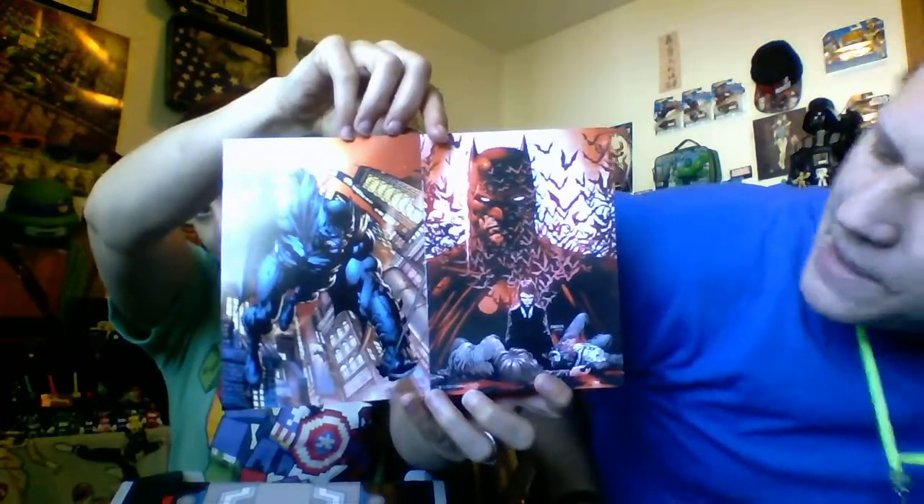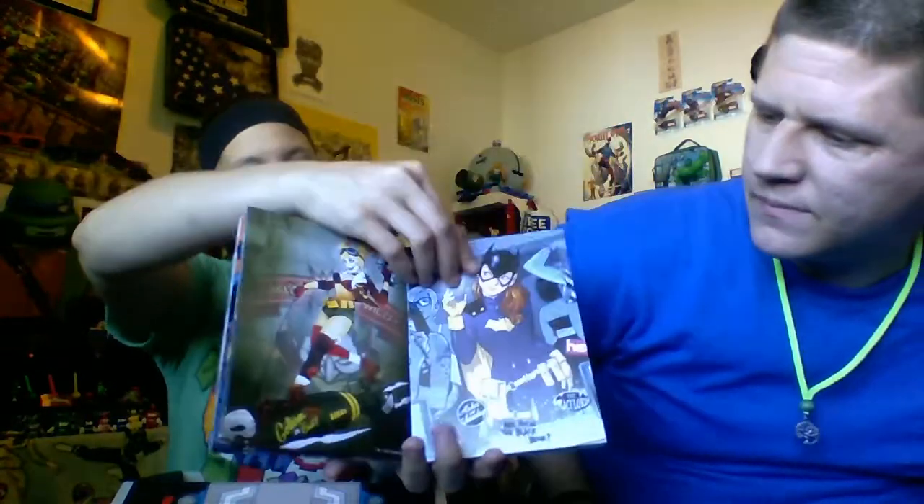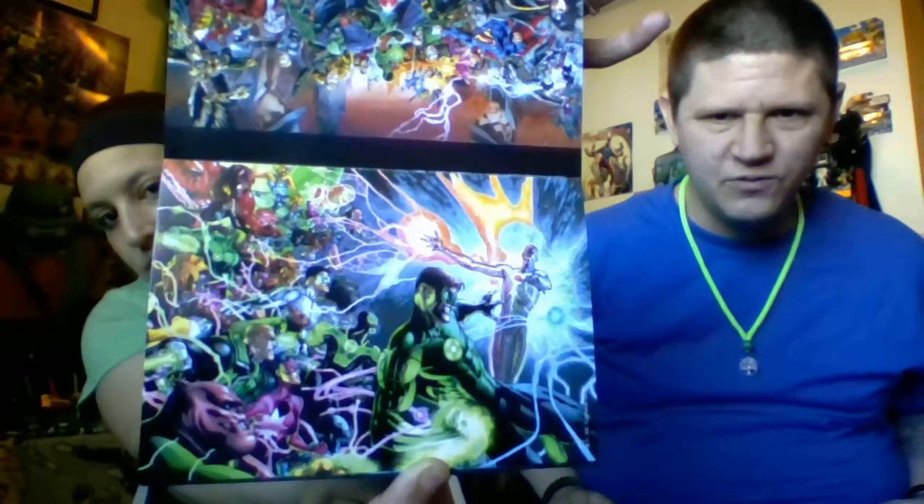They're DC Comics posters — Superman, another Superman, another Superman, some Batman, some Harley Quinn, Batgirl. There's The Flash, some Flash posters going on. There's Green Lantern — love that guy. There's some bigger versions of the Justice League and all that, some of the lanterns fighting. I like it — that'll definitely go in the comic collection.